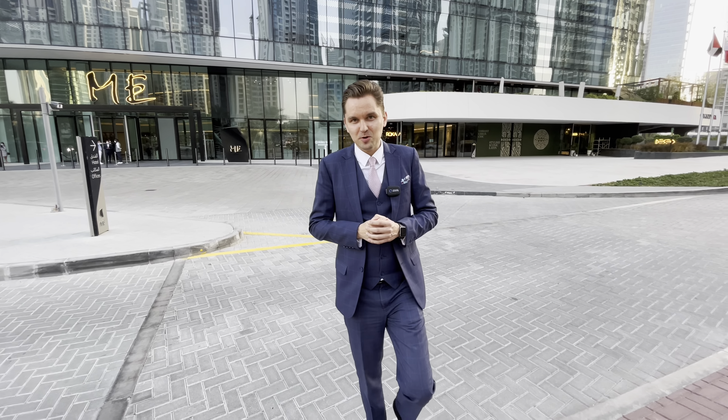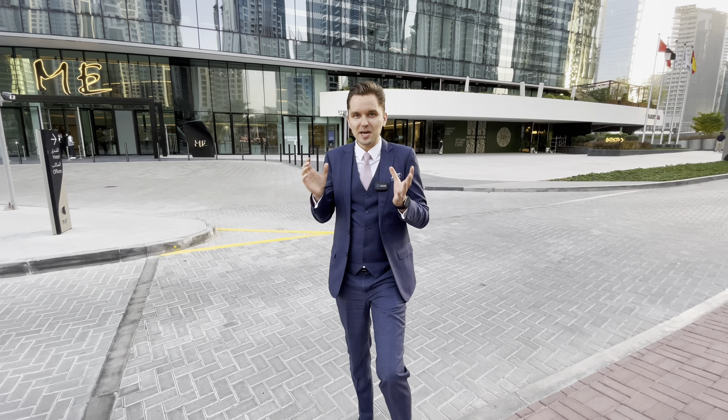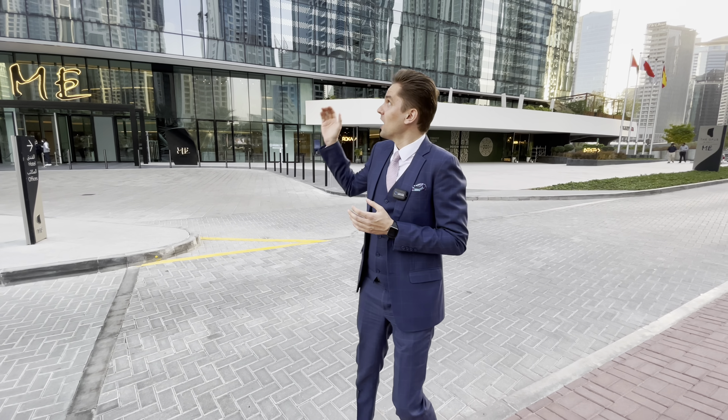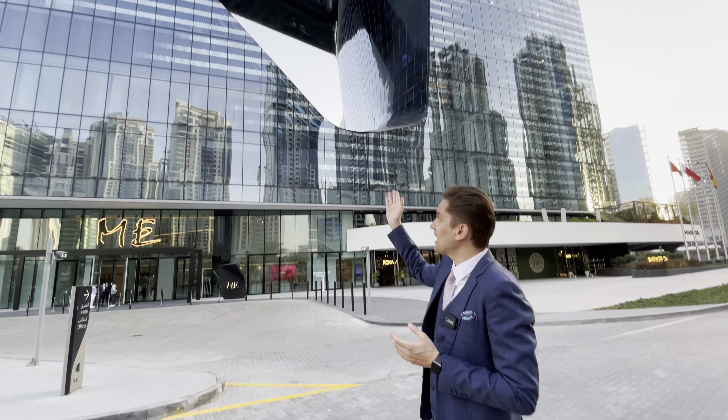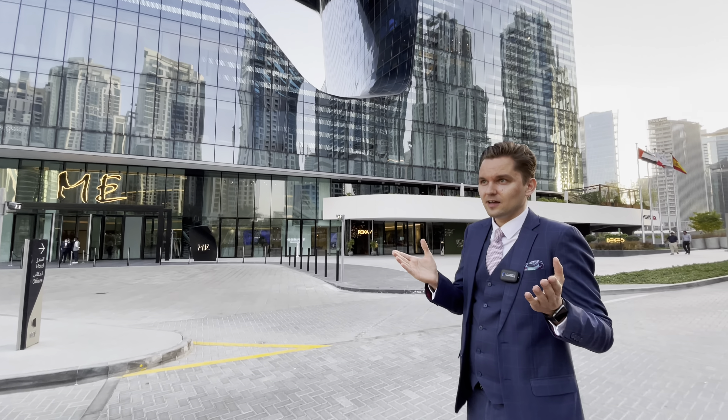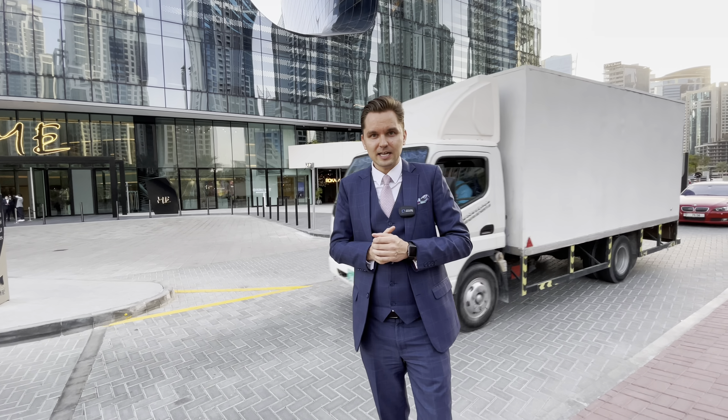Hi guys, today I'm in Business Bay and I'm going to show you one iconic tower and unique building in Business Bay — Opus by Omniyat, right behind me. Beautiful design by the late Zaha Hadid, world famous architect.